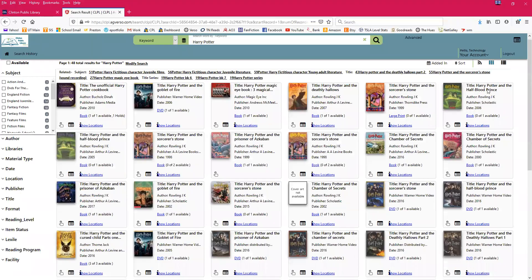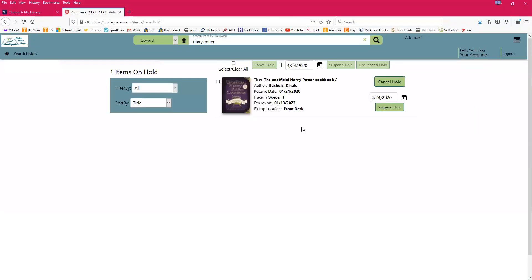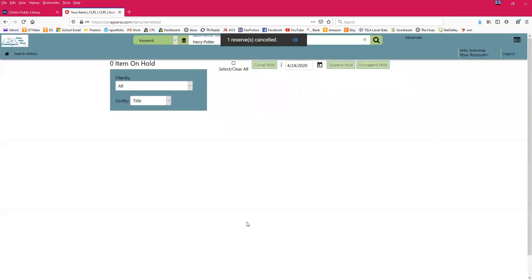To see all the books currently on hold and their status, go back to your account and click 'Items on Hold.' Your hold will be listed there, and you can suspend it — for example, to next month or to June — or cancel it from here. I'm going to go ahead and cancel that hold so nobody at the library accidentally pulls it. My reserve is now canceled.